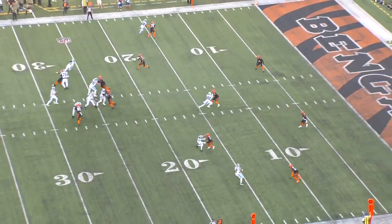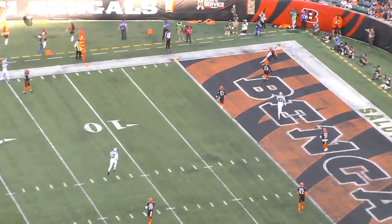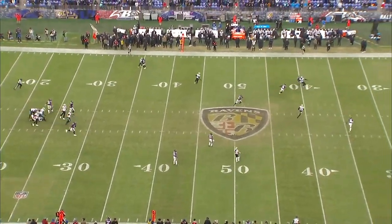You see flashes of his potential as a jump ball winner. Here he does a good job getting over the top of Cam Taylor-Britt for the touchdown. Another one against Baltimore — the pass is underthrown but he's able to work back to the ball and make a nice catch in traffic.